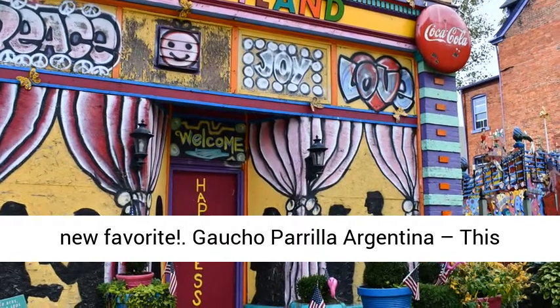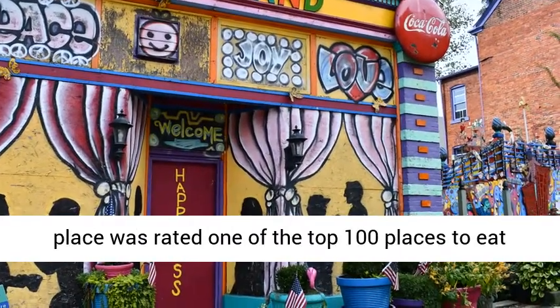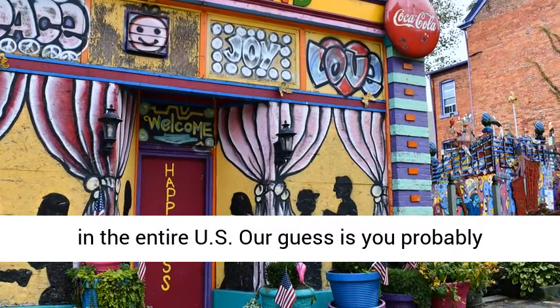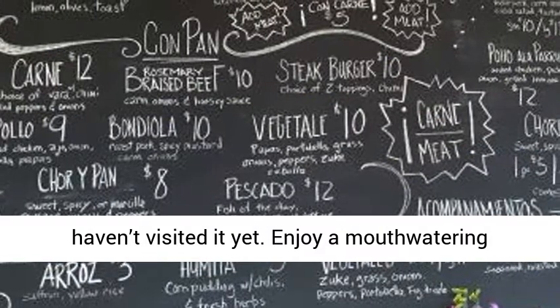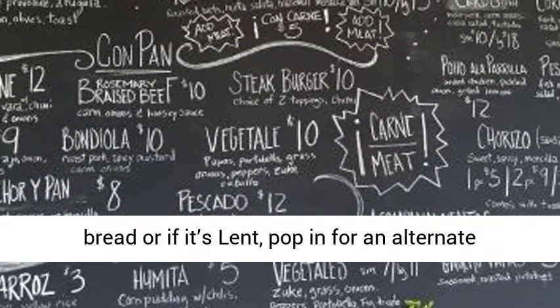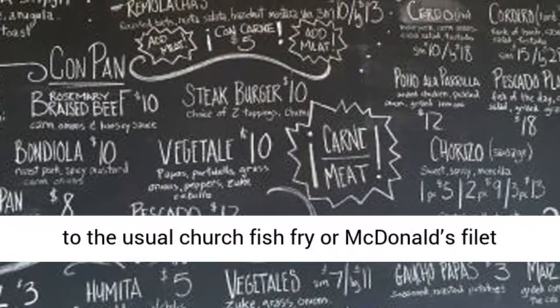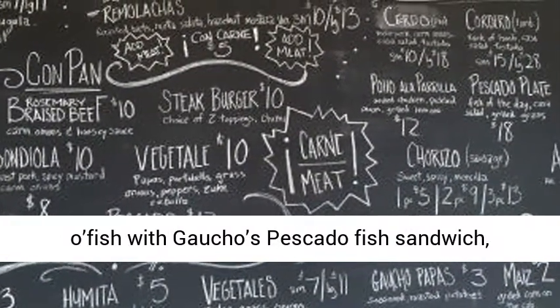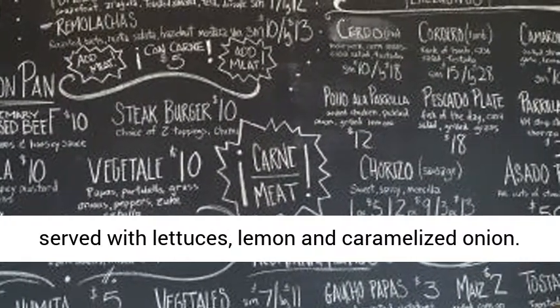Gaucho Perilla Argentina — this place was rated one of the top 100 places to eat in the entire US. Our guess is you probably haven't visited it yet. Enjoy a mouth-watering steak sandwich served on thick fresh ciabatta bread, or if it's Lent, pop in for an alternative to the usual church fish fry or McDonald's Filet-O-Fish with Gaucho's Piscato Fish Sandwich, served with lettuce, lemon, and caramelized onion.